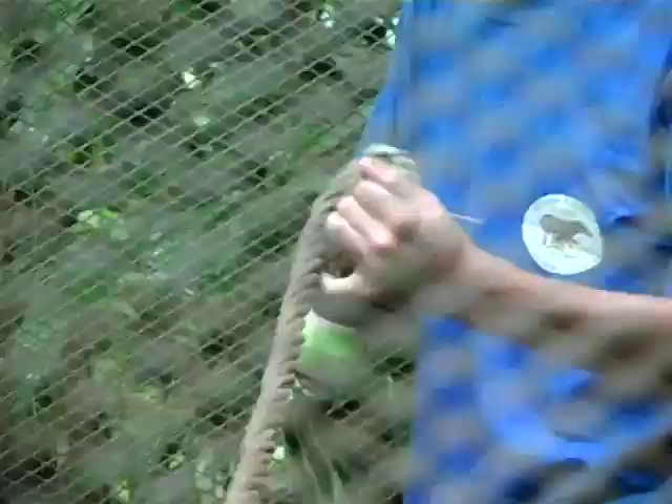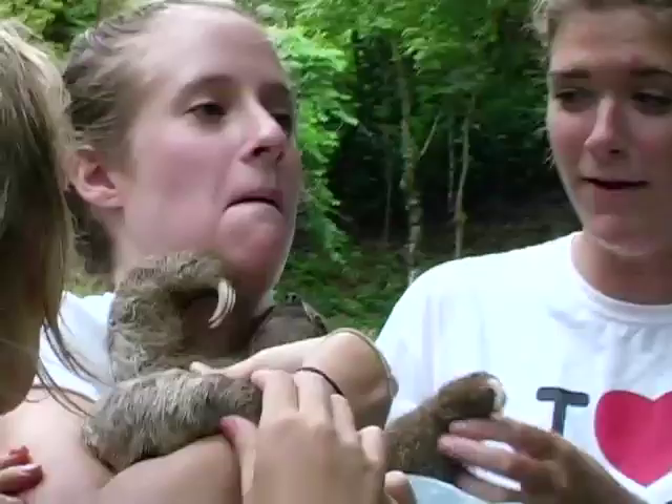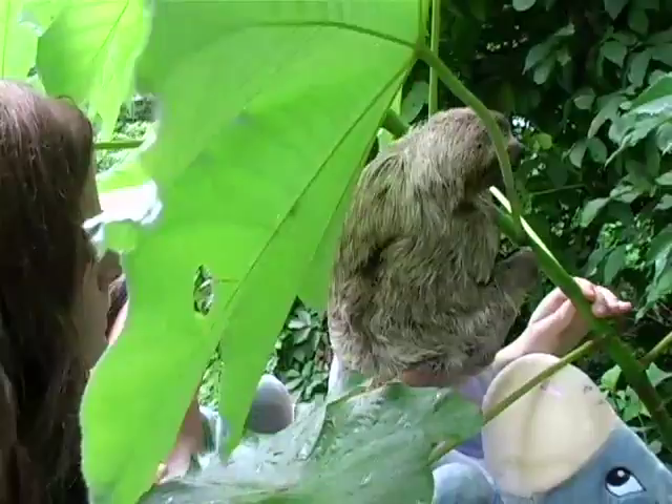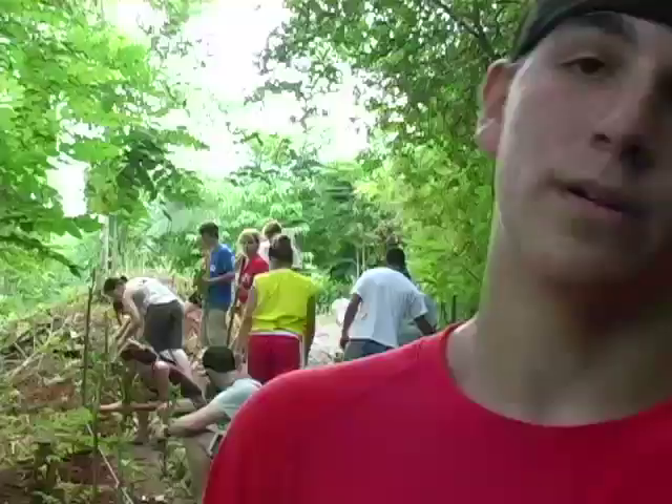We've also been visiting rehabilitation centers. They help with the monkey cages and they walk sloths. Sloths have to be walked around because when they're abandoned or their mother is killed, they don't know how to live in the wild, so we have to teach them. We took one out — it was a little baby — walked out to a tree, put it on the tree, and it ate.